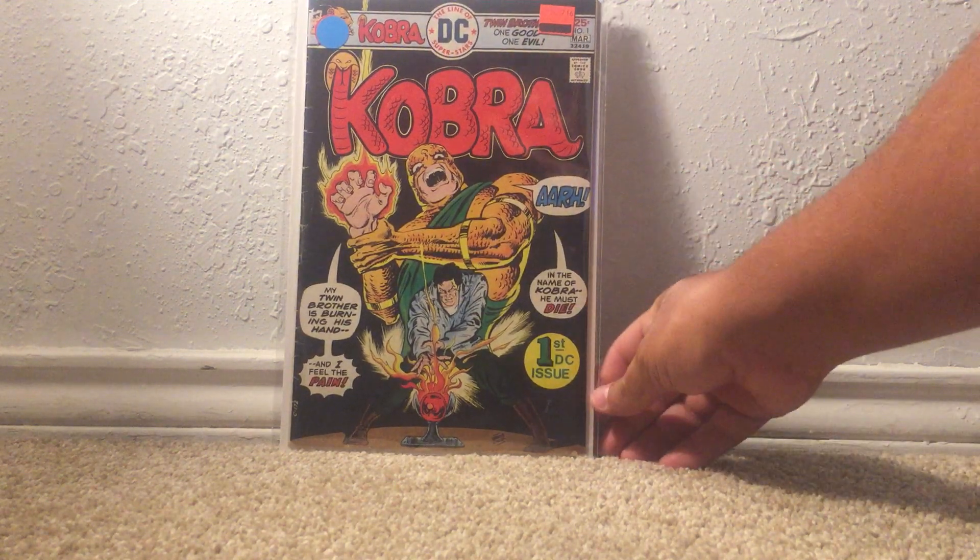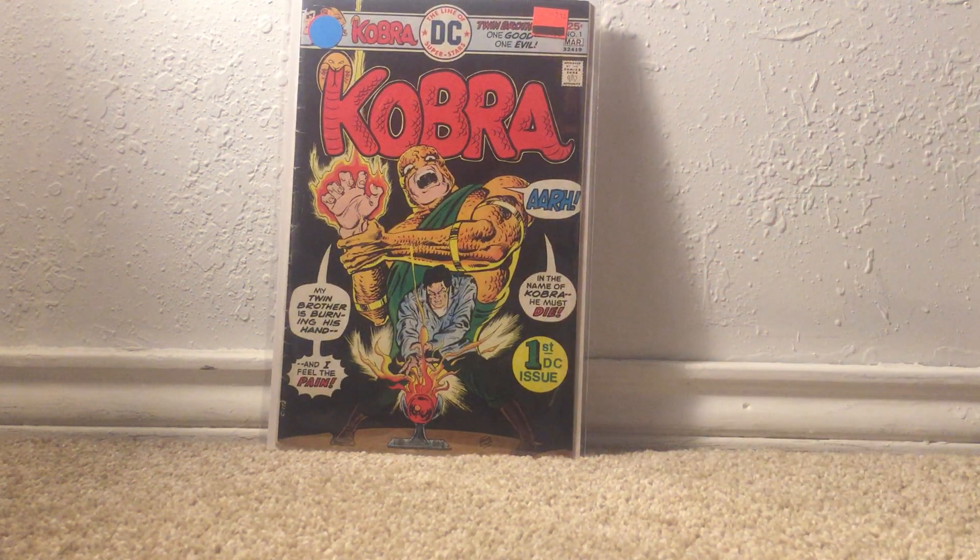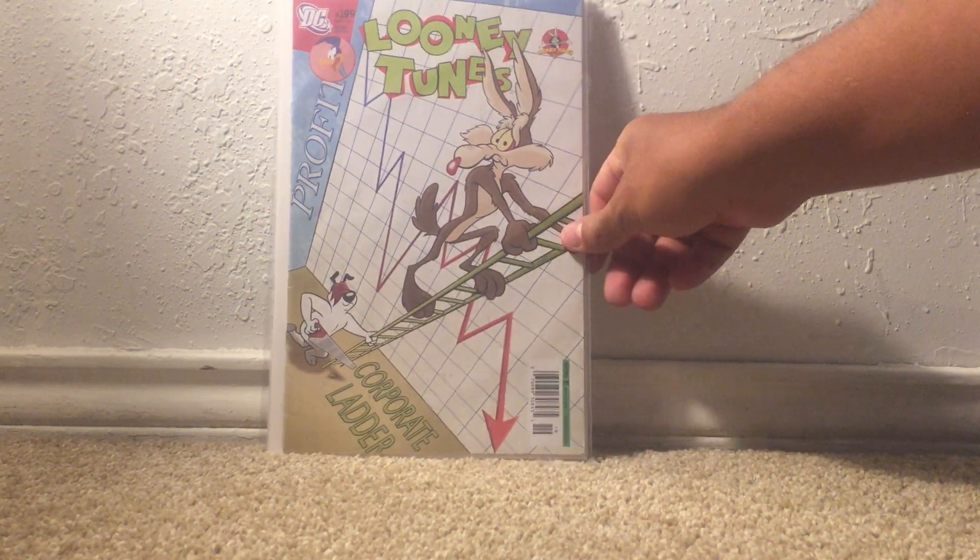I managed to pick these first set of books up at an LCS. It's Cobra number one — the first appearance of Cobra, one of the recurring villains in Batman Beyond. I also managed to find Looney Tunes issue number 199.